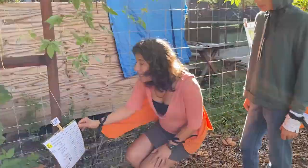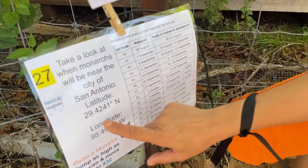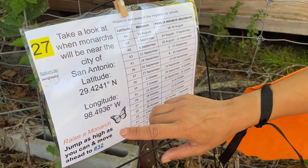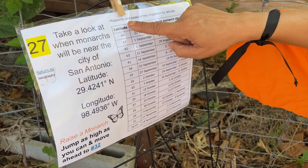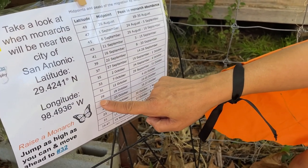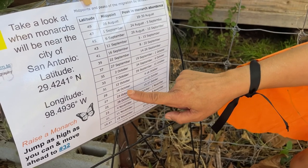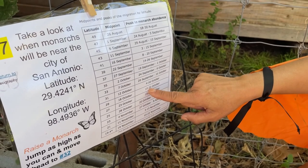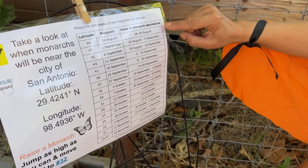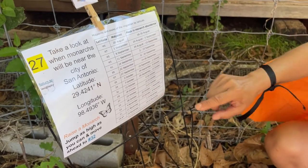Take a look at when monarchs will be near the city of San Antonio. San Antonio is at latitude 29.4 and longitude 98.4. We look at the latitude lines and come down on our table to number 20, latitude 29, moving across to October 18th. Historically speaking, between October 10th and 22nd we can expect the peak in monarch abundance — we're seeing the most of the monarch population moving through San Antonio during that time, which is right now.